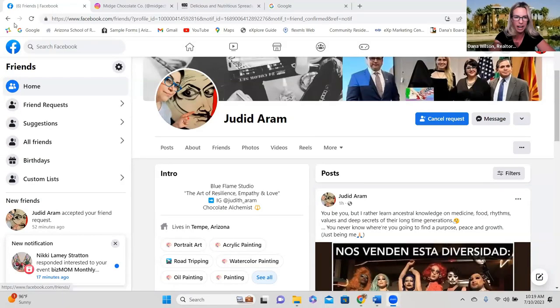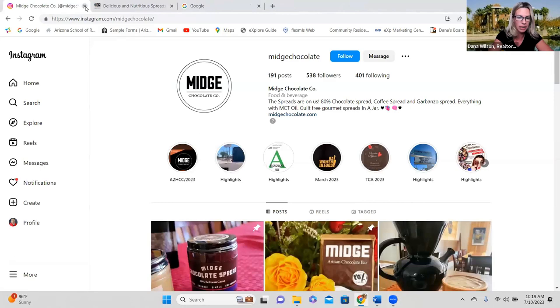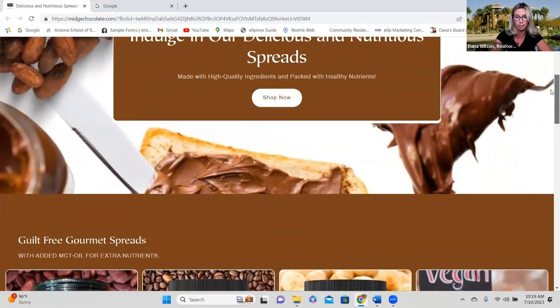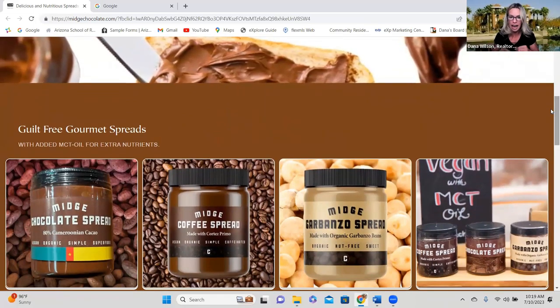Let's talk schools quickly. You have Clarendon Elementary for elementary school, Osborne for middle school, and Central High School for high school. There is no HOA in this neighborhood — that's typical for historic neighborhoods in the Valley. And we have a Biz Mom spotlight to share: Judith Abram just opened her chocolate shop called Midge Gourmet Chocolate, located on 23rd and Washington. She has a Facebook page and an Instagram page — check out her website.